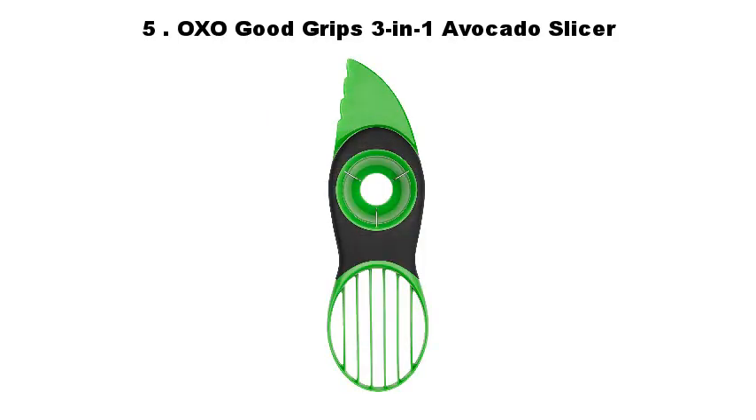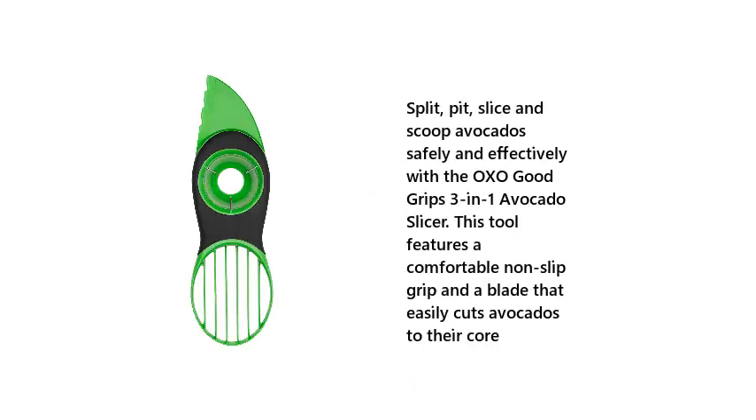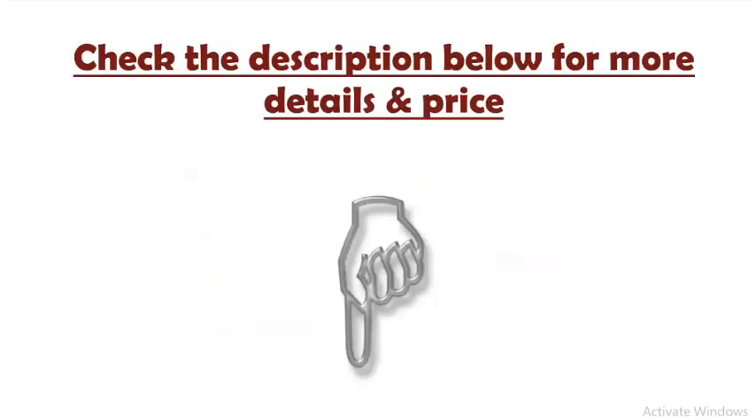5. Oxo Good Grips 3-in-1 Avocado Slicer. Split, pit, slice, and scoop avocados safely and effectively with the Oxo Good Grips 3-in-1 Avocado Slicer. This tool features a comfortable non-slip grip and a blade that easily cuts avocados to their core. Check the description below for more details and price.